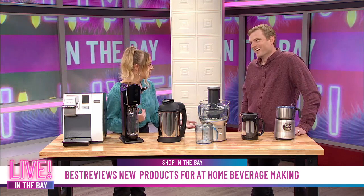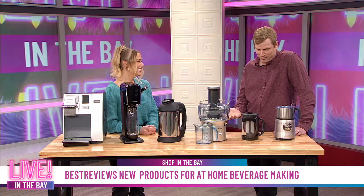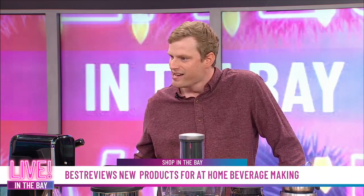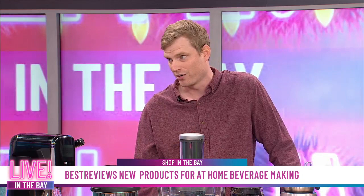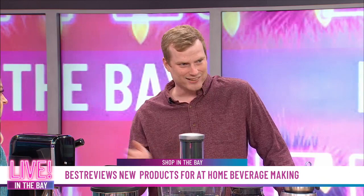All of these products work really well together — you could set up a whole menu board in your kitchen and have a full coffee shop experience at home: different coffee drinks, fresh squeezed juice, sparkling water, even homemade Italian soda. The best part about your own home café is there's no price tag next to what you're ordering — you've already taken care of that at the grocery store. Thanks so much to Jacob from Best Reviews for breaking it all down.